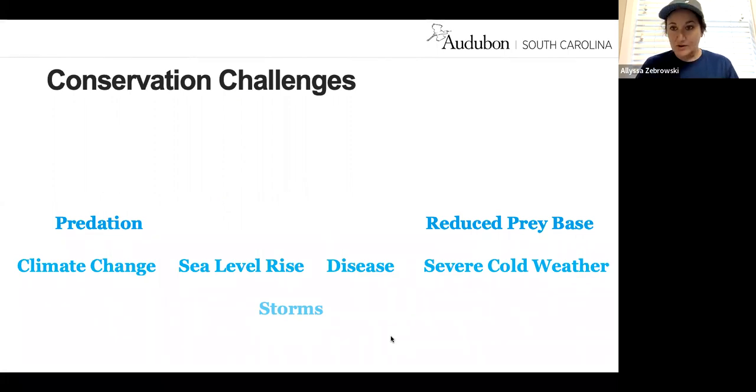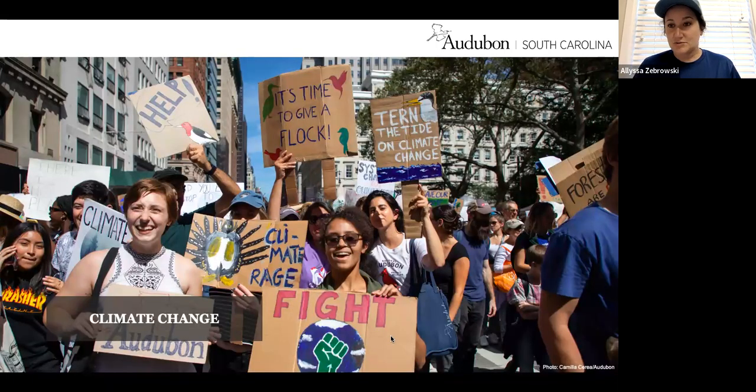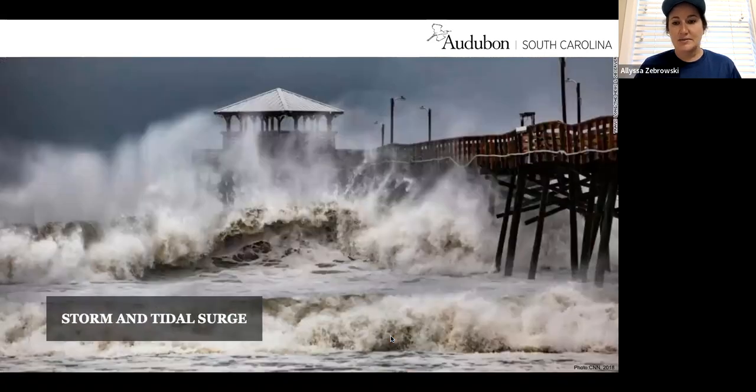Shorebirds face several more natural conservation challenges: predation, climate change, sea level rise, avian disease, severe cold weather and fluctuations in weather, a reduced prey base such as the declining horseshoe crab eggs for red knots, and storm and tidal surge. Climate change does happen naturally but is exacerbated by humans. Although we recognize it as a threat to shorebirds and seabirds, it's more of a collective action that will help change that — not something we can change with a five-minute conversation on the beach.